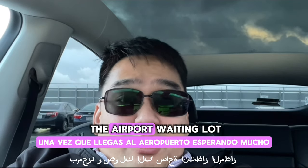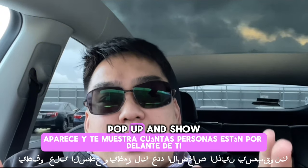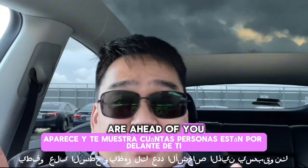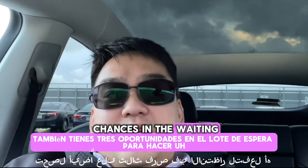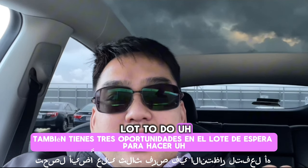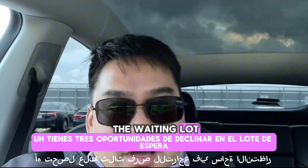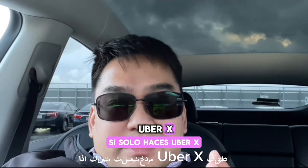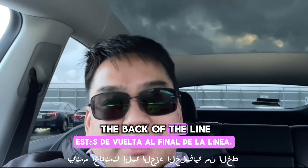Once you get to the airport waiting lot, a counter will pop up and show you how many people are ahead of you. You also get three chances in the waiting lot to decline rides. If you're just doing UberX, after the three chances are up you're put back to the back of the line.